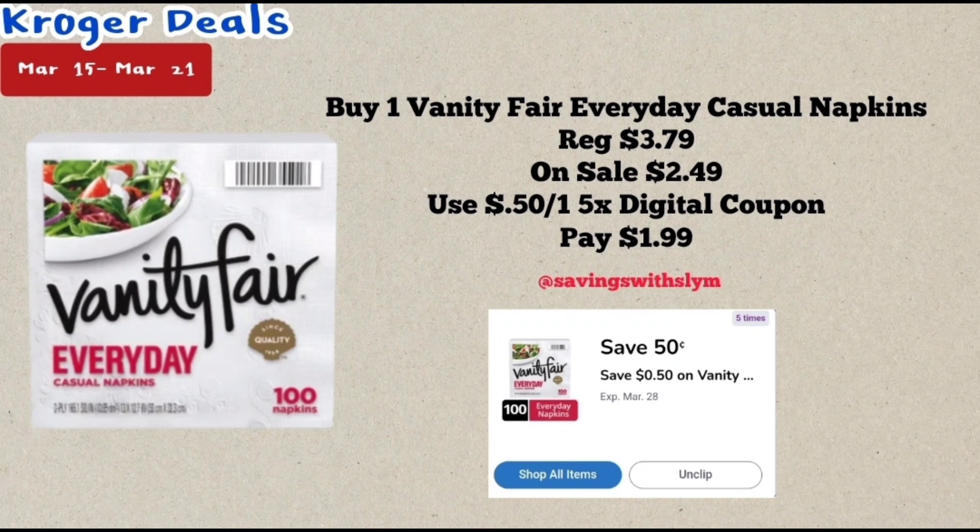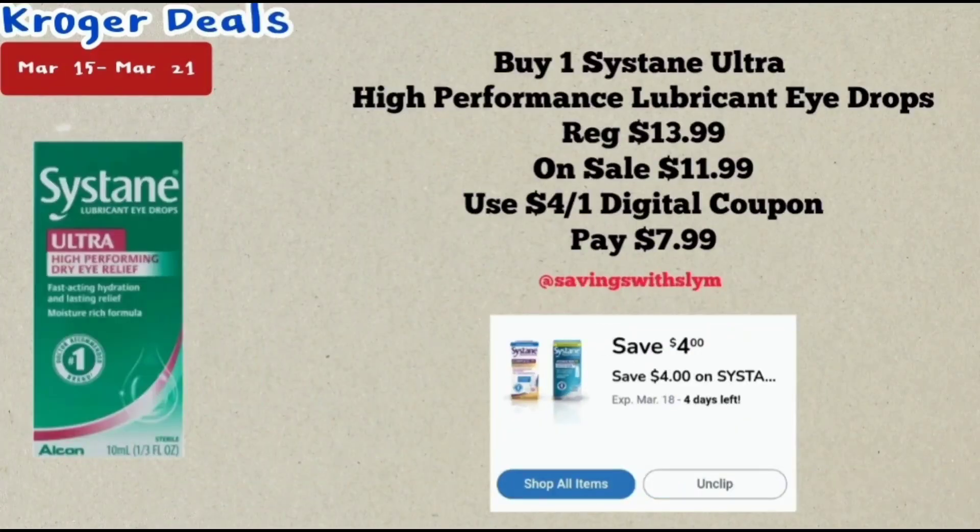This next deal is on the Vanity Fair Everyday Casual Napkins. These are priced at $3.79, on sale for $2.49. We have a 50 cents off one five-time digital coupon — use that and you will pay just $1.99.